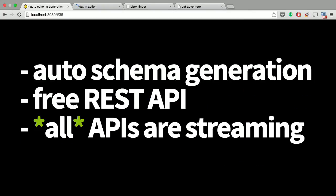Some other stuff we do: we generate a schema for you automatically, which can be annoying sometimes. We give you a free REST API for your data so you don't have to build your own non-standard REST API for letting people download your data. Everything in dat is streaming, which means it supports arbitrarily large data sets without crashing the server — you can upload terabytes of data and it doesn't crash, it just might take longer.